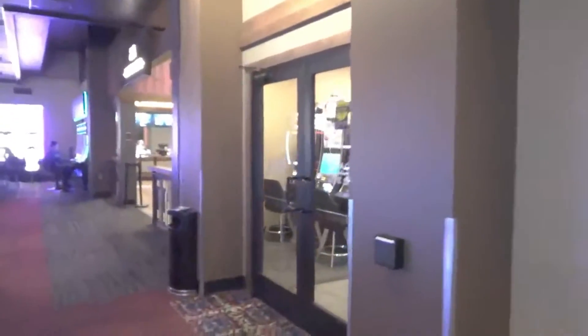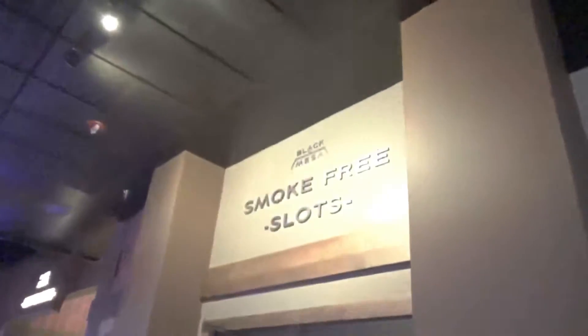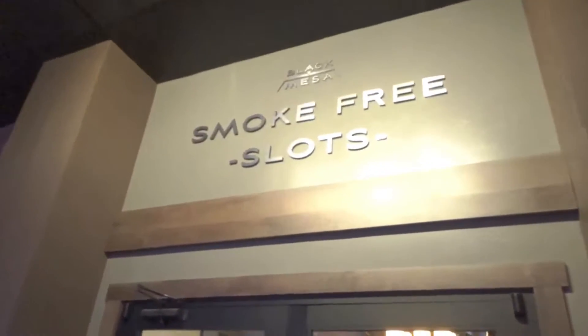One thing they have that I don't think I've seen in any casino is a cigar lounge. Most of the casino you can smoke, but then behind these doors they also have a smoke-free slots area.